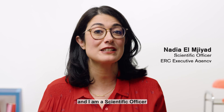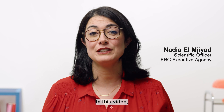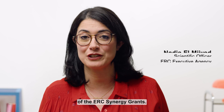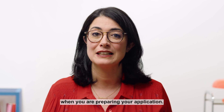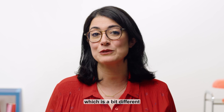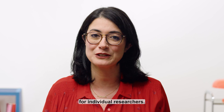Hello, my name is Nadia and I'm a Scientific Officer at the ERC Executive Agency. In this video, I will take you through some key features of the ERC Synergy Grants. I will highlight important things to keep in mind when you are preparing your application. Then, I will guide you through the synergy evaluation process, which is a bit different from the evaluation of grants for individual researchers.